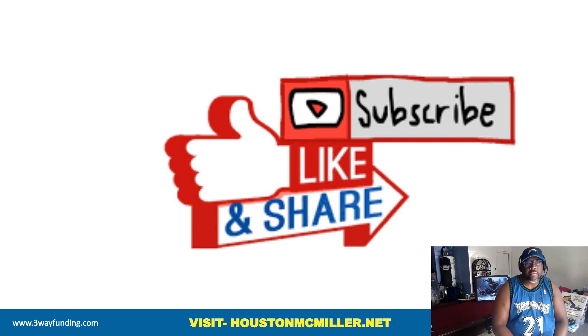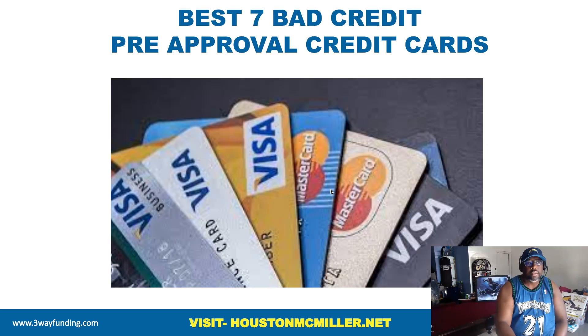Hey, what's up YouTube, Houston here. For those of you just finding my YouTube channel, welcome — please remember to hit that subscribe button and that bell. For those of you that have been following and supporting me, salute. And for my favorite patrons, always double salute. Today's video we're going to be talking about the best seven bad credit pre-approval credit cards.